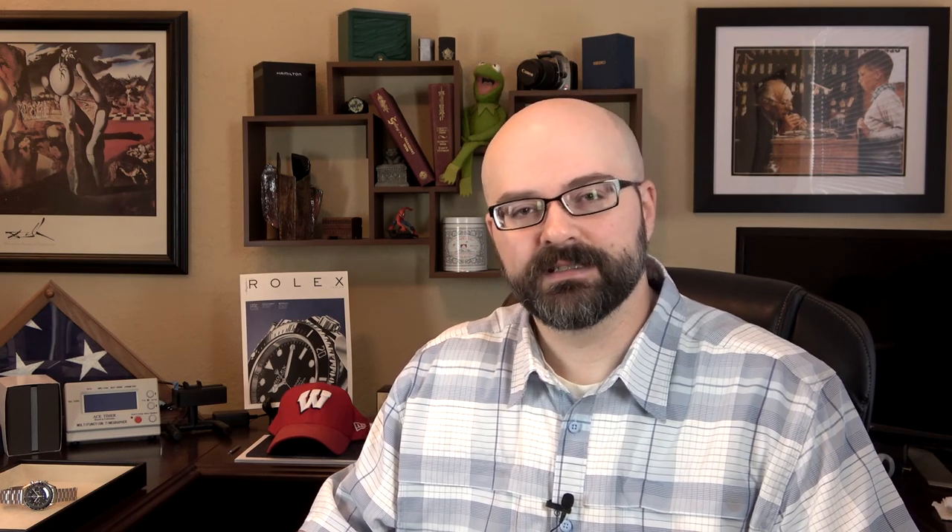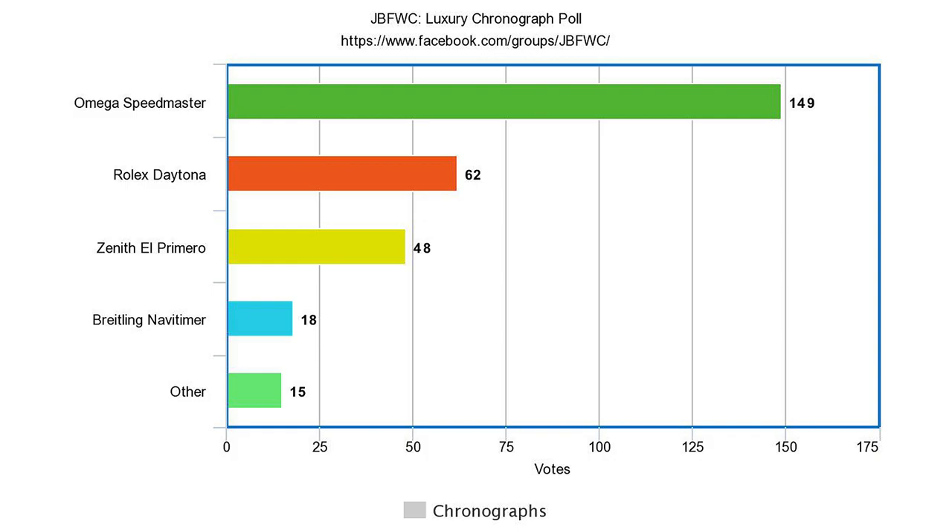How do I know it's one of the most popular watches in the watch collecting hobby? Because I did a poll on my Facebook group, the Just Bluefish Watch Club. I wanted to find out, in the context of luxury chronographs, what is the most popular luxury chronograph? The results did surprise me a little bit. I compared four different watches: the Omega Speedmaster, the Rolex Daytona, the Zenith El Primero, and the Breitling Navitimer.